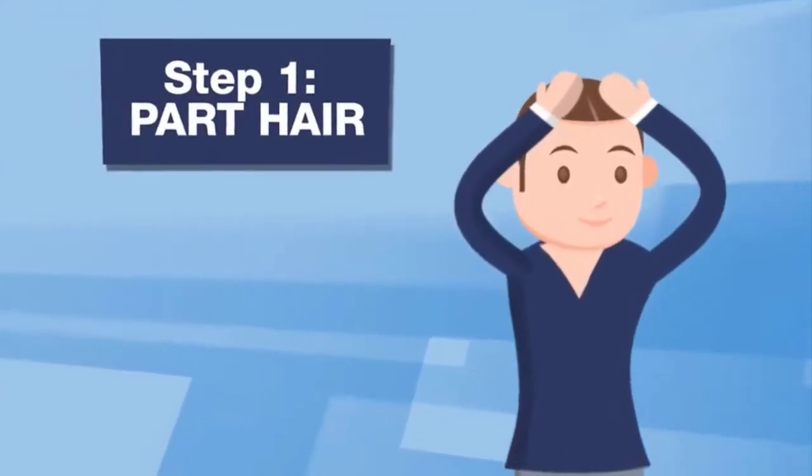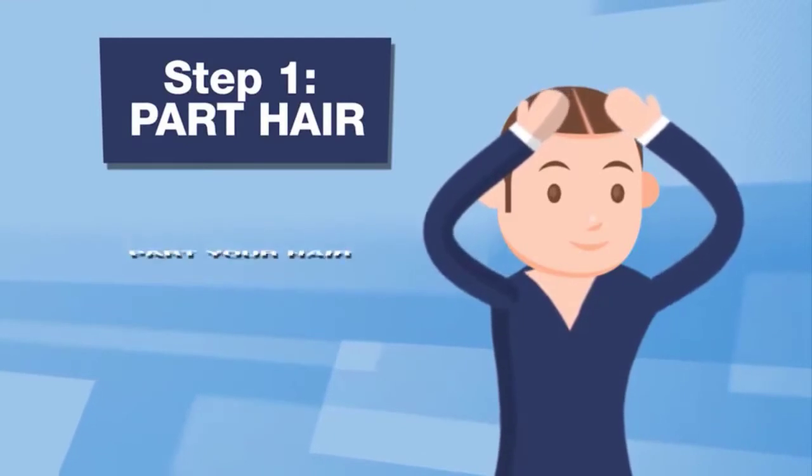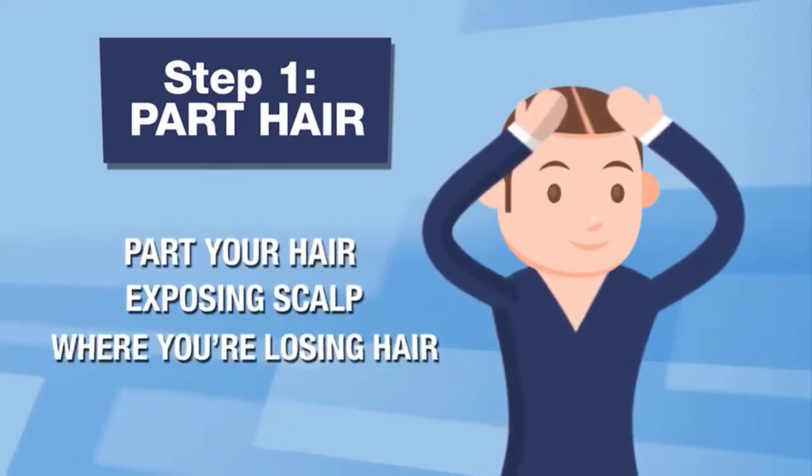How to apply? Three easy steps. Step 1: part your hair, exposing the scalp where you're losing hair.